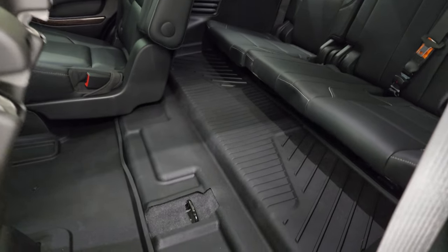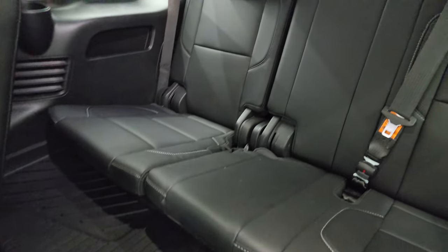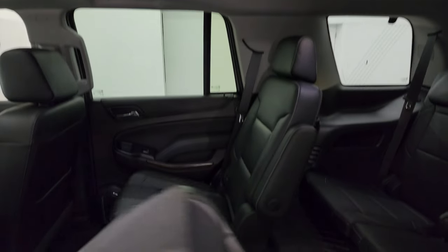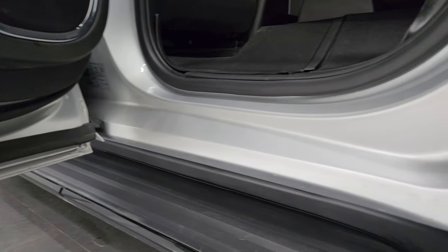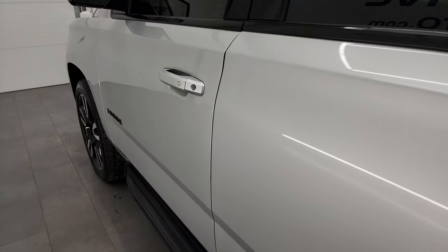These seats fold down and up. It has all-weather floor mats in the second and third row. The third row seats are in fantastic condition as well, and that headliner is very nice and clean. The inside and bottoms of the doors all look fantastic on this vehicle — I didn't see any corrosion on them, and the inside of the doors looks really good as well.